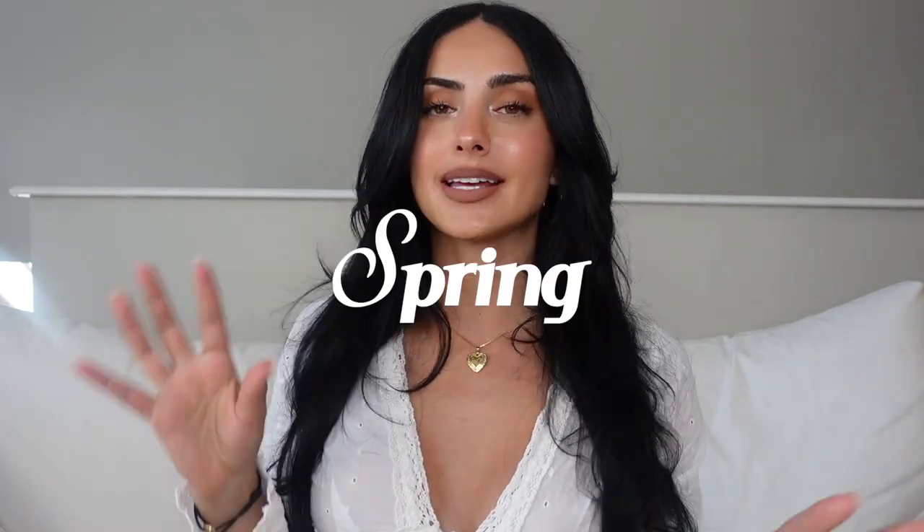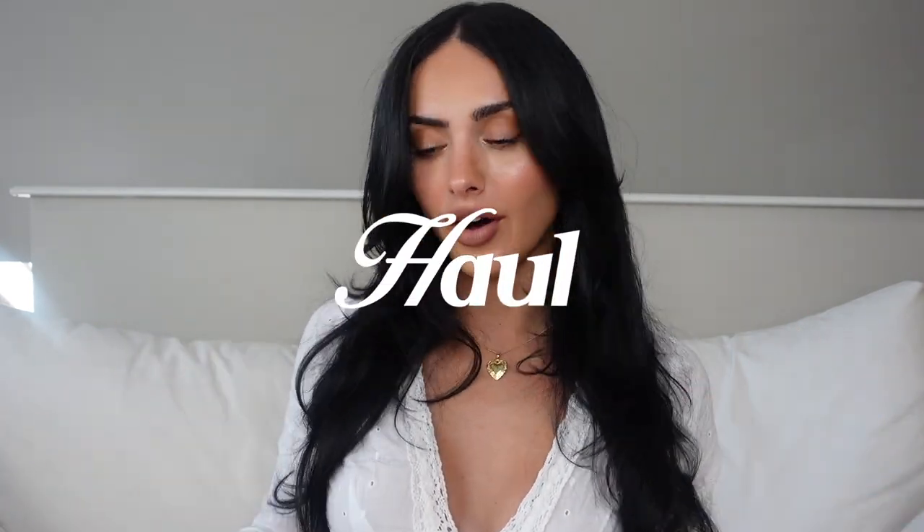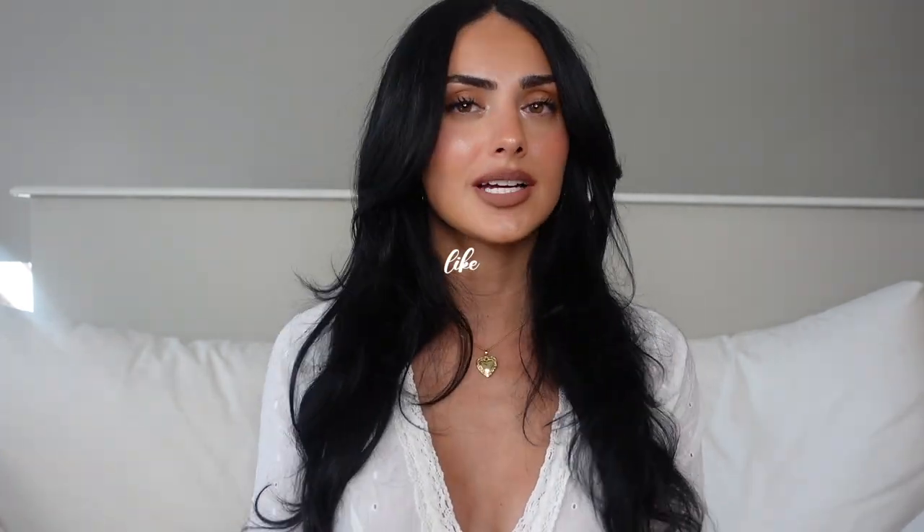Welcome back to my channel. I'm going to be doing a spring/summer haul. It is April, we are stepping into May, and a lot of the fashion in our closet is going to be changing tremendously. We are officially stepping out of early spring and more into the summer vibe. I already did my spring cleanout — I got rid of so many things that was much needed, my closet was a disaster.